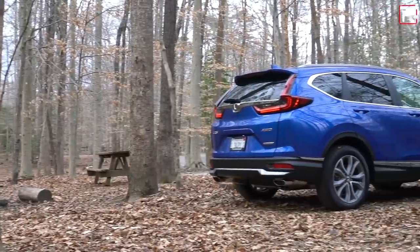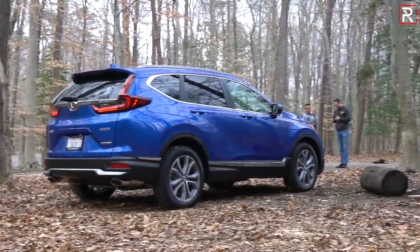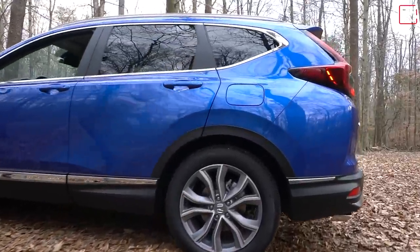These rectangular exhaust tips are more of a finisher look. Honda was trying to make the rear look a little bit different for the 2020 model year.